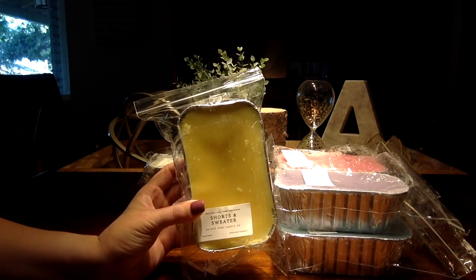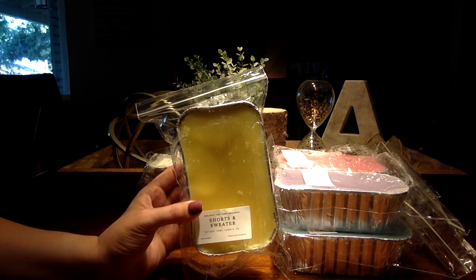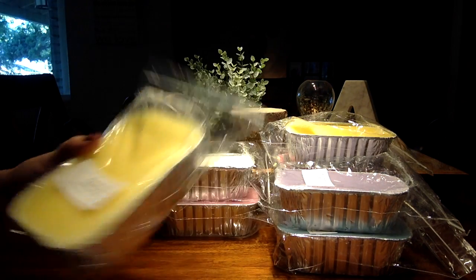Then I picked up Shorts and Sweater. I love this. This is a great kind of warm laundry scent. It's beautiful. I actually picked up two of those.